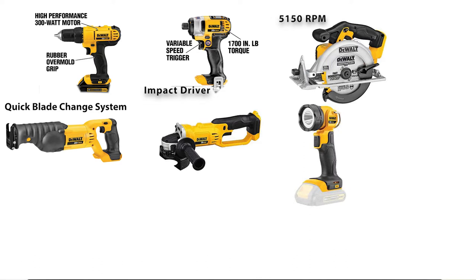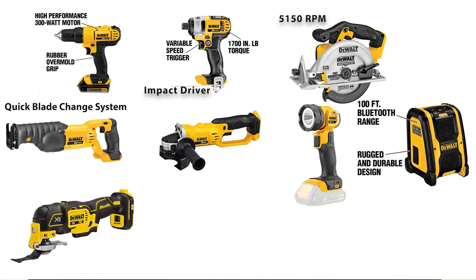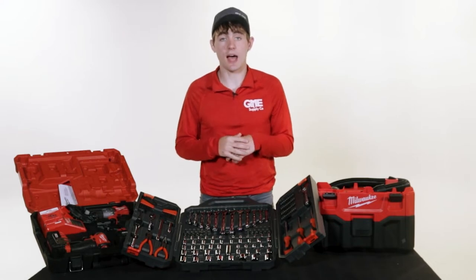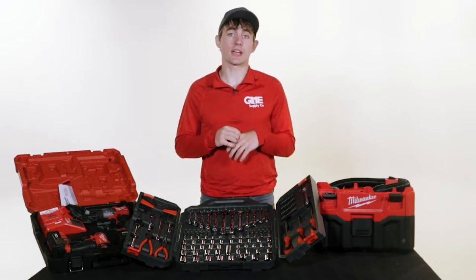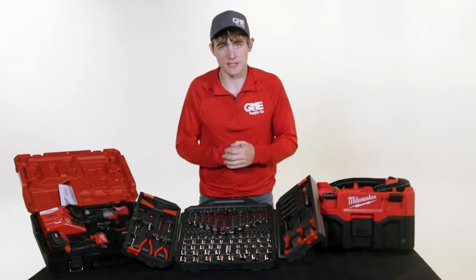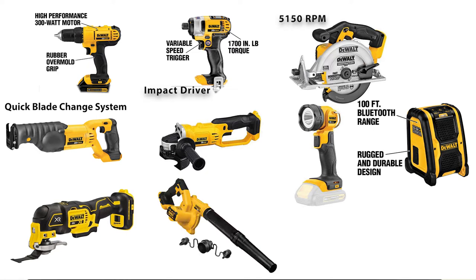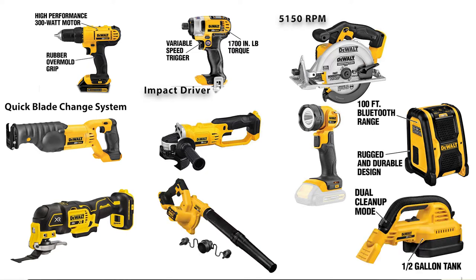an LED work light, a 4.0 Bluetooth speaker, and an oscillating multi-tool. These tools come with two lithium-ion batteries and a charger that can take your batteries from dead to full in about 35 minutes. Once you've finished your work, you can clean up the area with the included compact blower and half-gallon wet/dry portable vacuum, and store all your tools in the two contractor bags that are included.